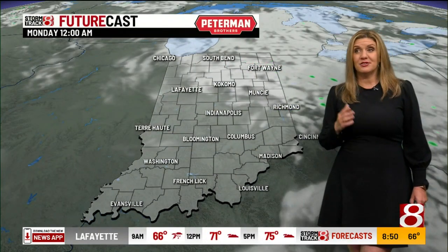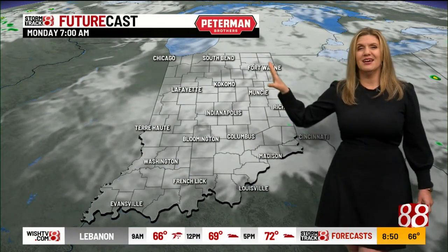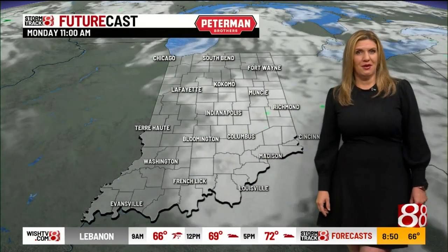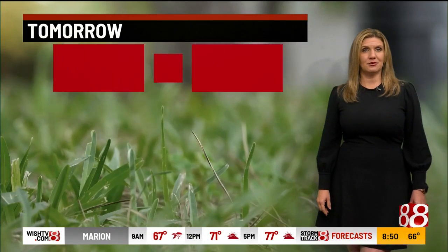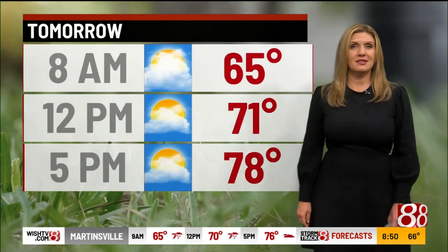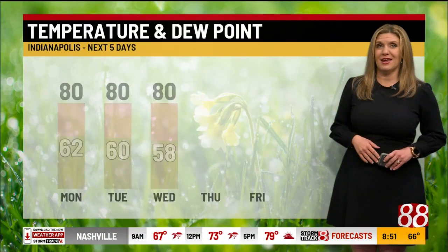Moving on to Monday, I don't think you're going to need the rain gear as you head off to work or school in the morning. We'll start off with a little cloud cover though. A dry day expected on your Monday with a partly cloudy sky and temperatures a little bit below normal. About 71 degrees at noon tomorrow and we'll see highs in the upper 70s, right around 80 degrees in Indianapolis, about 78 in Kokomo, near 79 in South Bend, and lower 80s across parts of southwestern Indiana. 83 in Evansville.